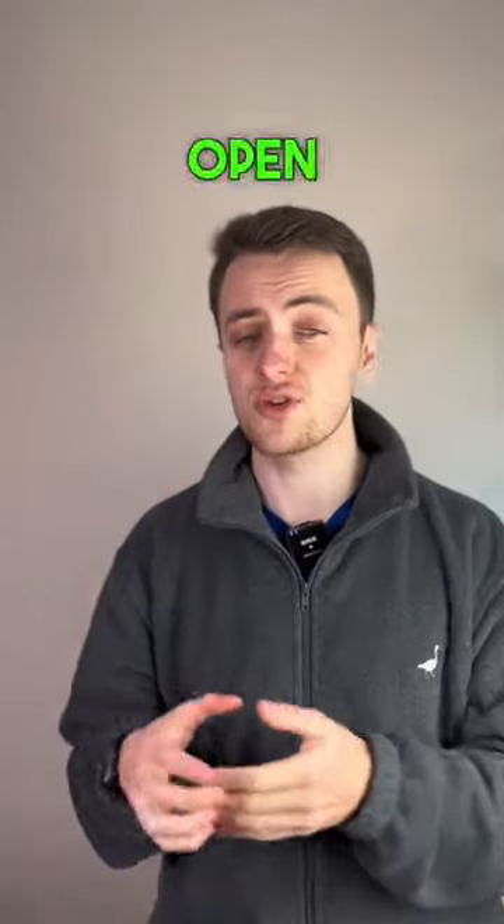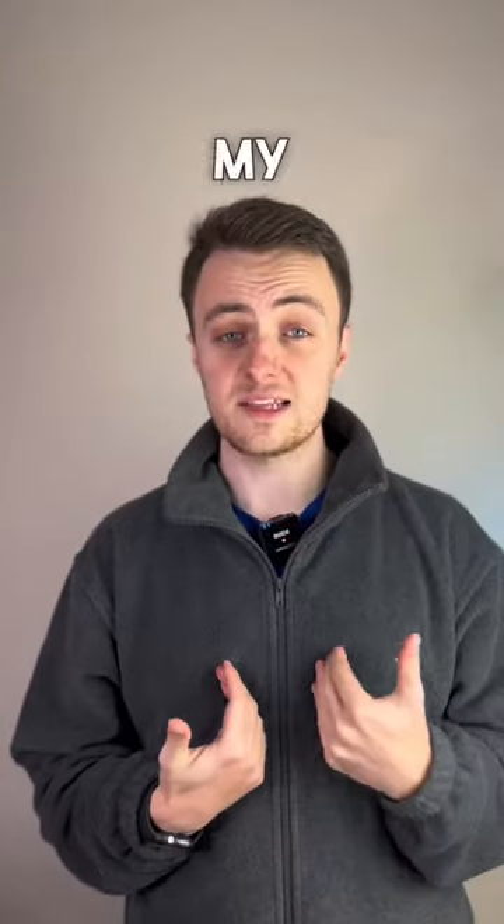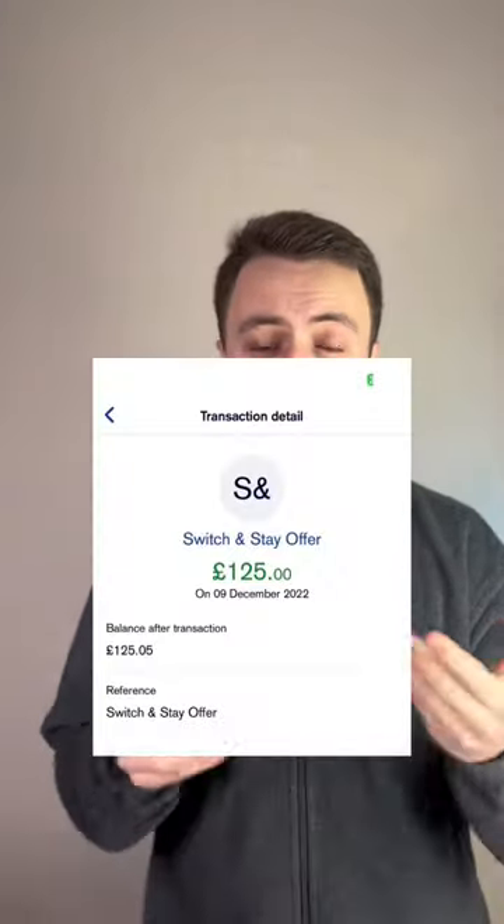You need to make sure you use the current account switch service, which will close your old bank account and open your new one at the new bank. I did this with an old bank account I didn't use anymore and it only took five minutes of my time. And as you can see here, it worked and I got £125.